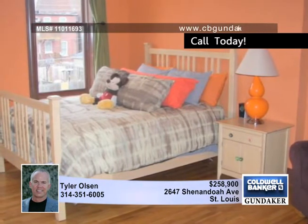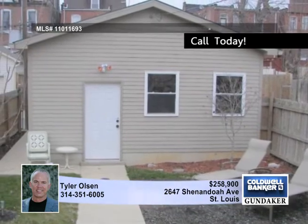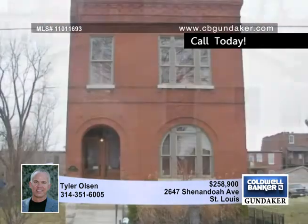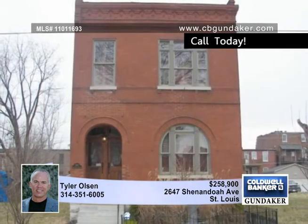The upstairs guest bath features subway tile and granite counters. The lower level ceilings are tall with great outside light and a door to the backyard. Tyler says as soon as you enter, you'll fall in love.